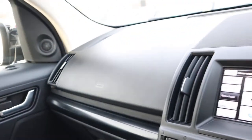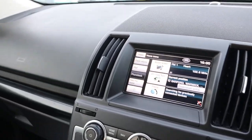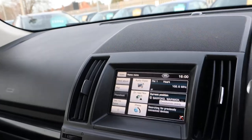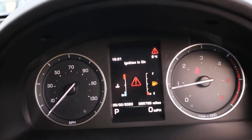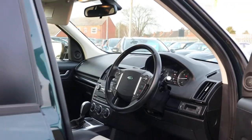Meridian sound system — you're really going to struggle to fault this, it's absolutely stunning. Voice command, take me home, settings, everything you could possibly want. I do want to show you under the bonnet.